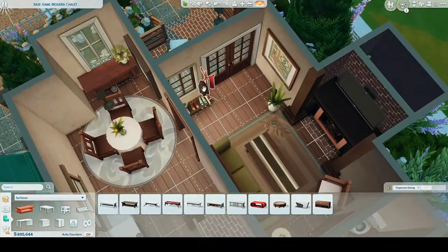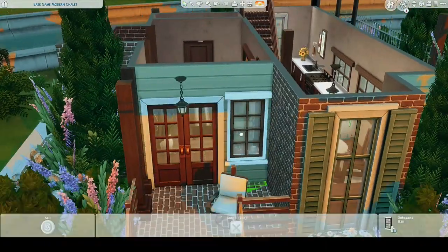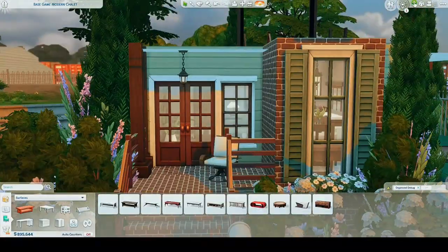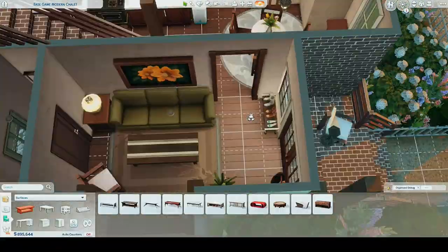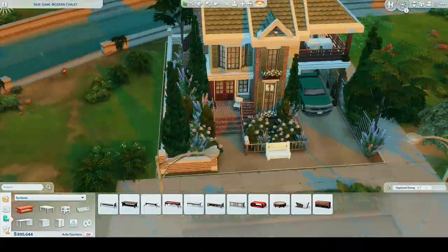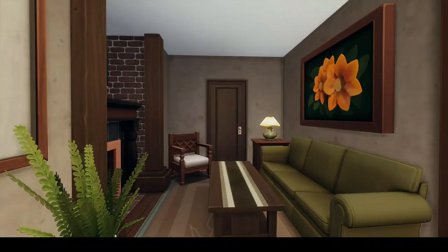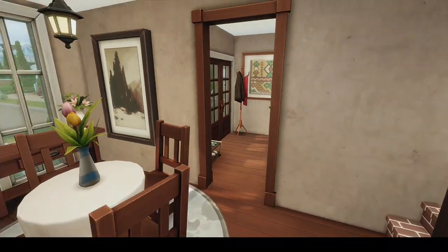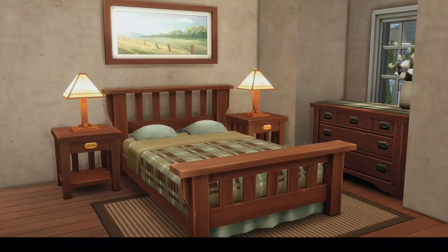I think this house turned out really cute and really warm feeling. Let me know what you guys think, and I'm sorry if the energy of this video was a little chaotic. I can't exactly promise I'll do better, but I'll try. Thanks for watching and hanging out with me. I hope you have a good day. Please don't forget to like and subscribe. Happy simming. Bye!